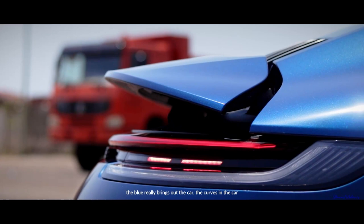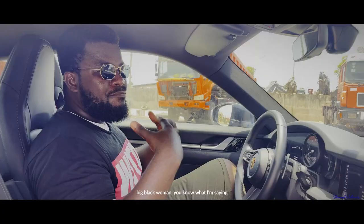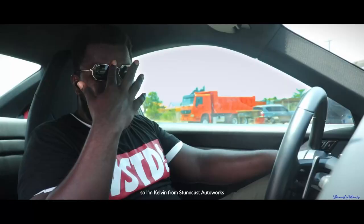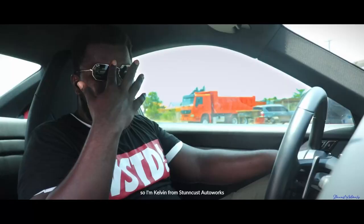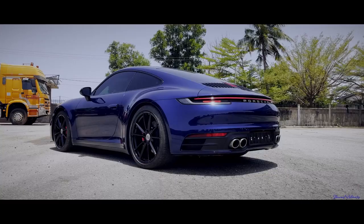This blue really brings out the car — the curves in the car — it makes the car look really, really beautiful. I'm Kevin from Snack House at Works. Subscribe and click the notification bell; we always keep you guys entertained. Stay tuned, I'm out.